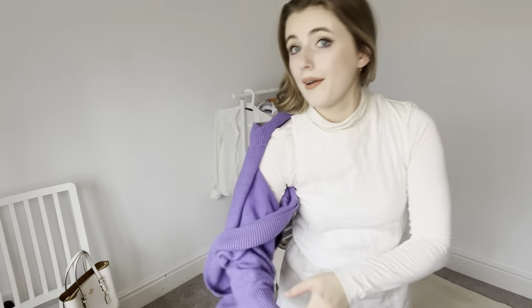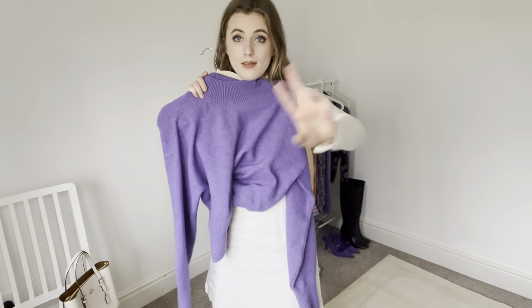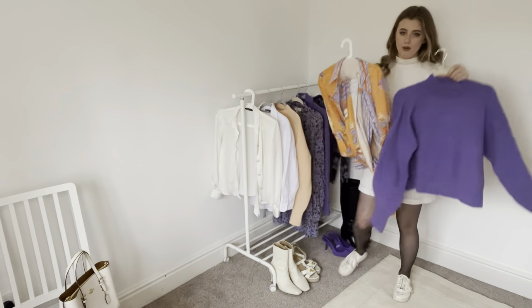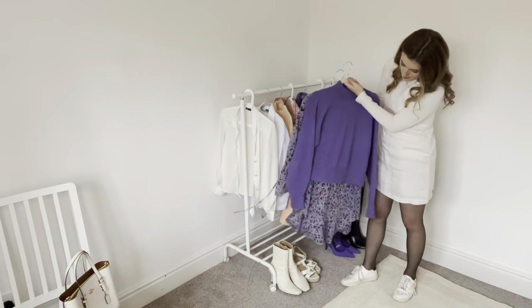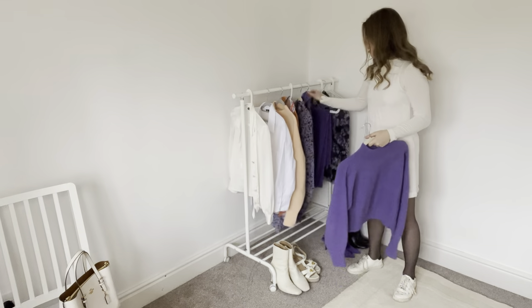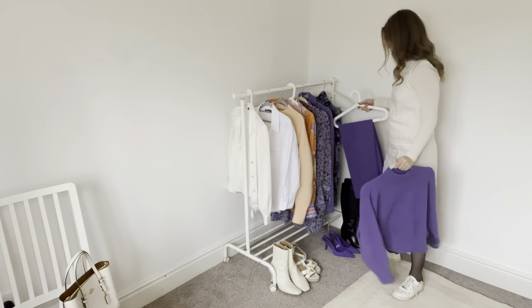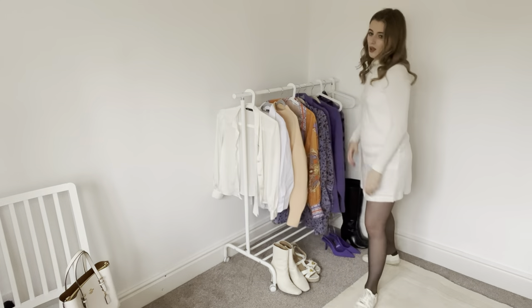I think that's probably it because you're probably asleep now. Just with this jumper alone you've got: over the tunic — that's one outfit; over the top of this dress — that's two; over the top of this dress — that's three; with these chinos — that's four; and jeans — I'm hating on jeans so much today, I do actually wear them quite a lot.